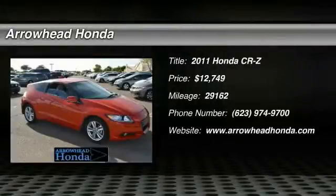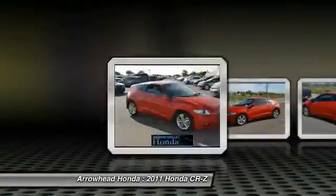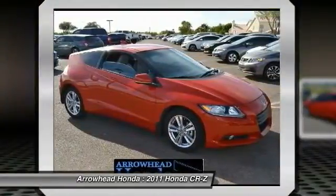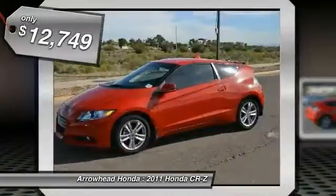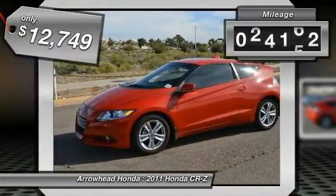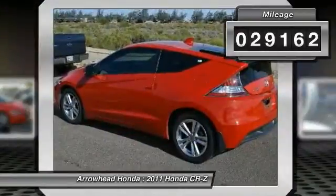The 2011 CR-Z. Hybrid thrill for a thrilling price. Honda combined Sport and Hybrid, and the car's striking lines make the CR-Z a great choice — priced below $15,000. This vehicle has less than 30,000 miles.